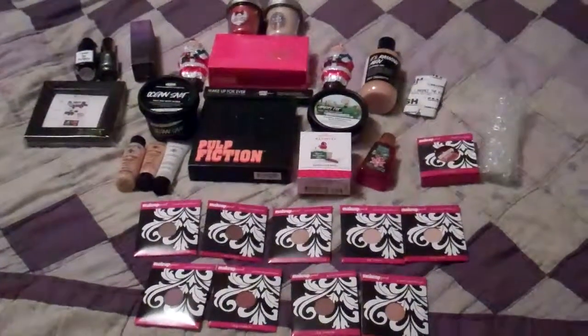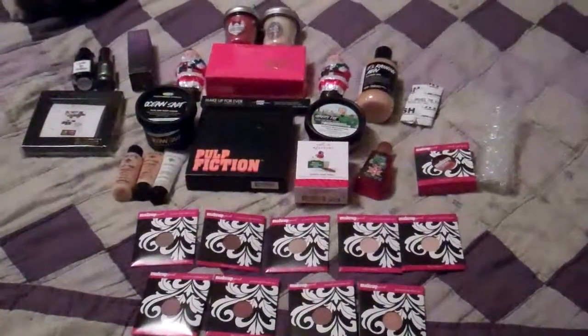Hey guys, it is time for the very, very best nail mail of the entire year. So this is what Abby and I are sending each other for the month of December, which is also the month of my birthday, and also the month of Christmas for those who celebrate it.